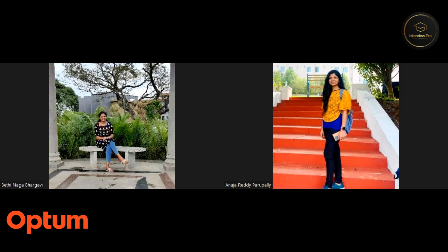Welcome to InterviewPro. In today's video, we have Bhargavi with us, who is currently working as a software engineer at Optum. Optum is a leading healthcare solutions and care delivery organization. Let's get to know the interview process and her experience as an engineer at Optum.